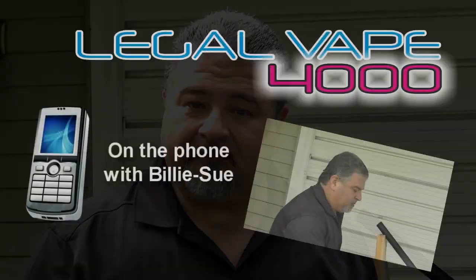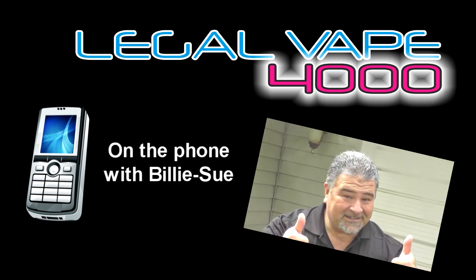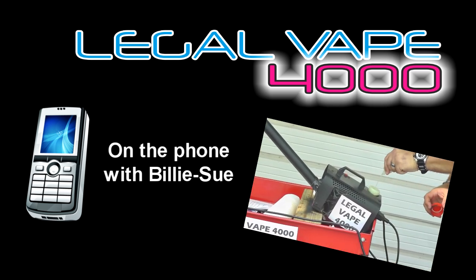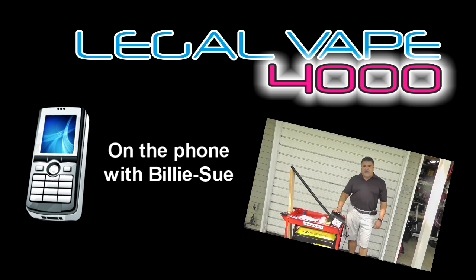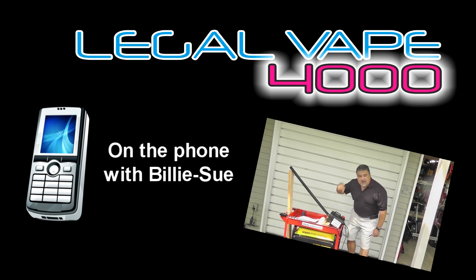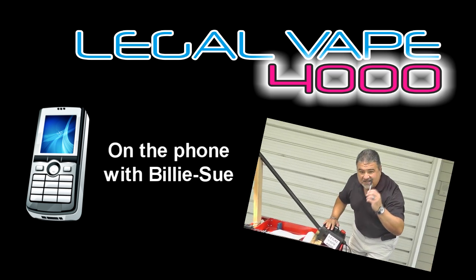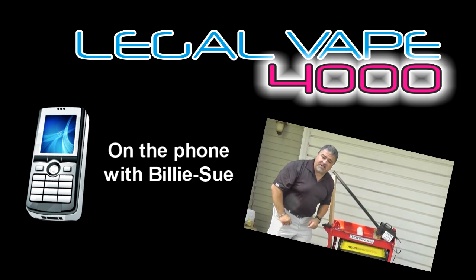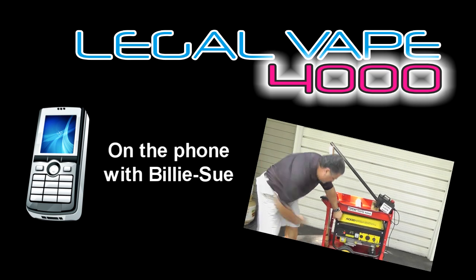Let's take a call from one of our many satisfied customers. Hi Philly Mays, this is Billy Sue, and I'm just calling to let you know how much I love the Legal Vape 4000. I started with a blu, went to an Ego, then to a Prevari, but I never knew if it was legal or not. Now with the Legal Vape 4000, I always know it's legal. I use it when I go for walks, by the pool, in the garden. I used to use it in the bedroom, but it keeps setting the fire alarm off. Thank you, Philly — I just love my Legal Vape 4000.